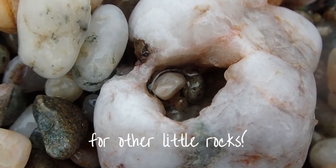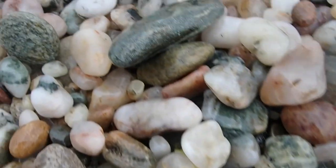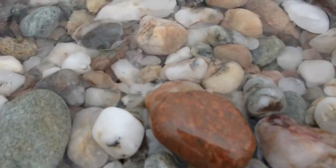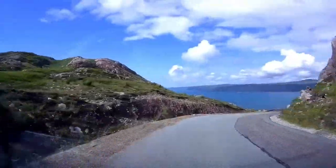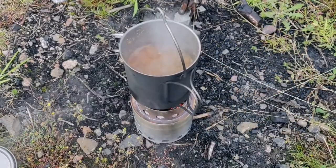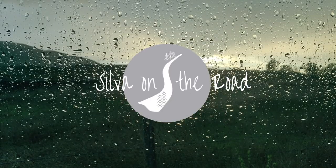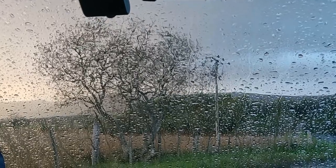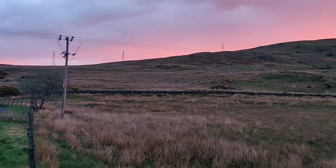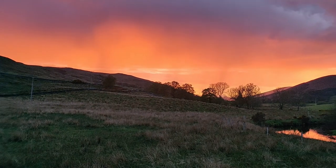This little rock has made a home for other little rocks. I've been reminded recently that the wettest, most miserable days can bring about the most stunning sunsets. There's no way I could capture on camera just how much the sky glowed that night.